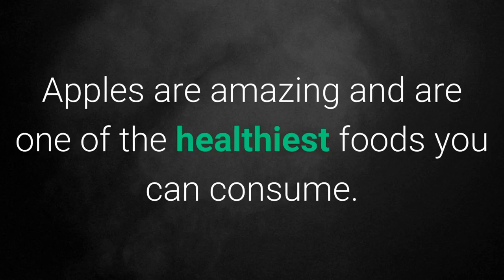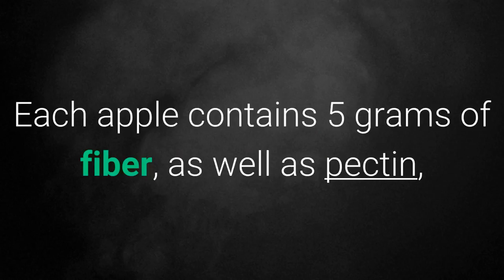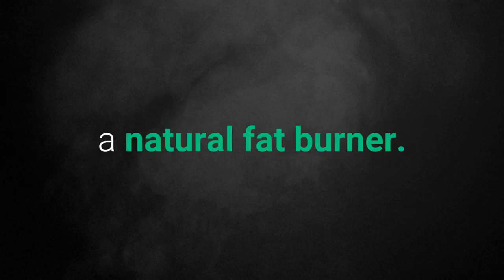4. Apples. Apples are amazing and are one of the healthiest foods you can consume. Each apple contains 5 grams of fiber, as well as pectin, a natural fat burner.